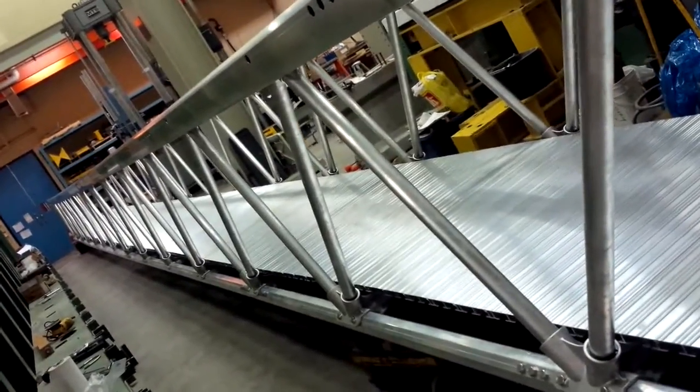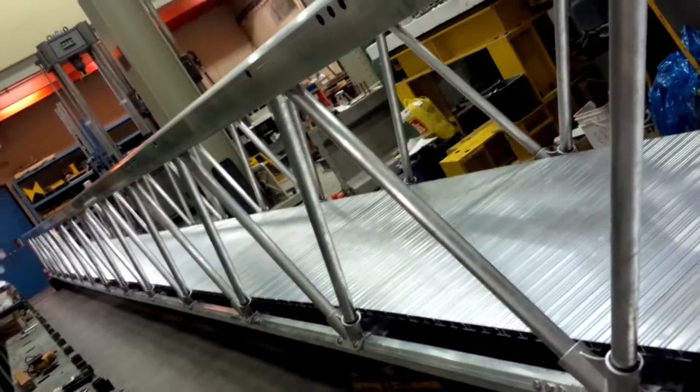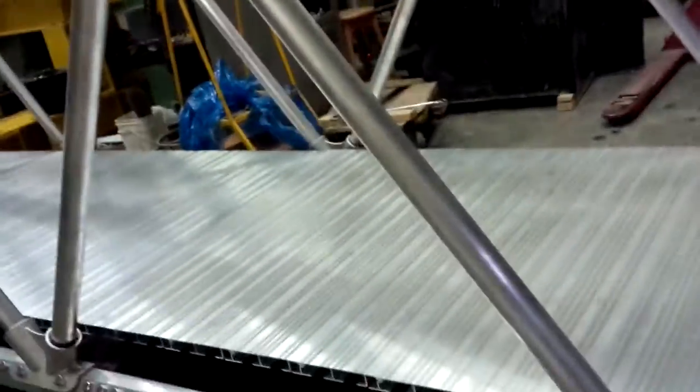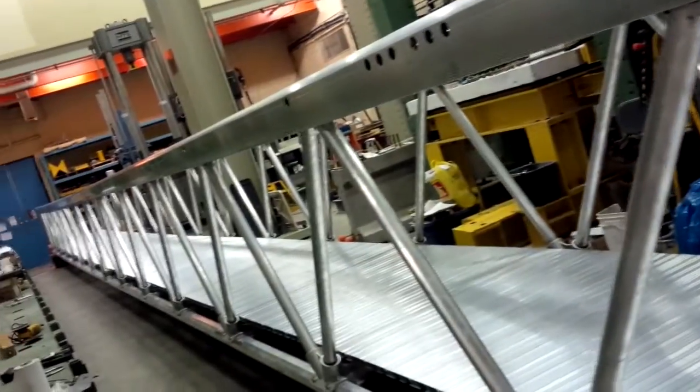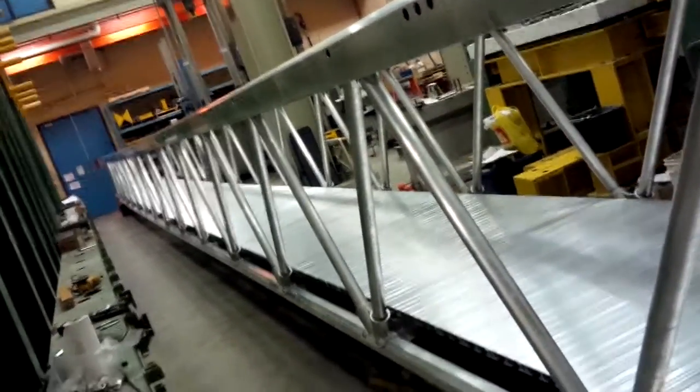I'm here at the University of Waterloo Structures Lab on Tuesday, May 13th, and this is the first view of the 70-foot aluminum pedestrian bridge, which is one of three of my specimens for my thesis. I had just taken apart a 40-foot span, and I originally started with a 10-foot span.